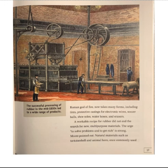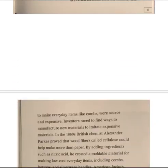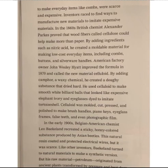A workable recipe for rubber did not end the search for new multipurpose materials. The urge to solve problems and to get rich is strong. Natural materials, such as tortoiseshell and animal horn, once commonly used to make everyday items like combs, were scarce and expensive. Inventors raced to find ways to manufacture new materials to imitate expensive ones. In the 1860s, British chemist Alexander Parks proved that wood fibers called cellulose could help make more than paper. By adding ingredients such as nitric acid, he created a moldable material for making low-cost everyday items, including combs, buttons, and silverware handles.